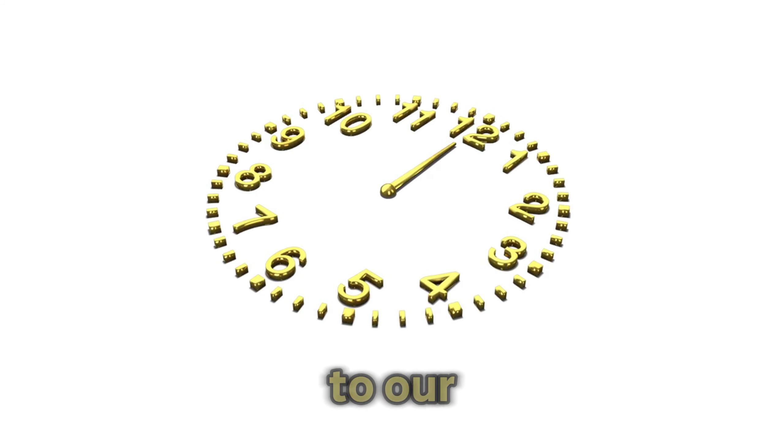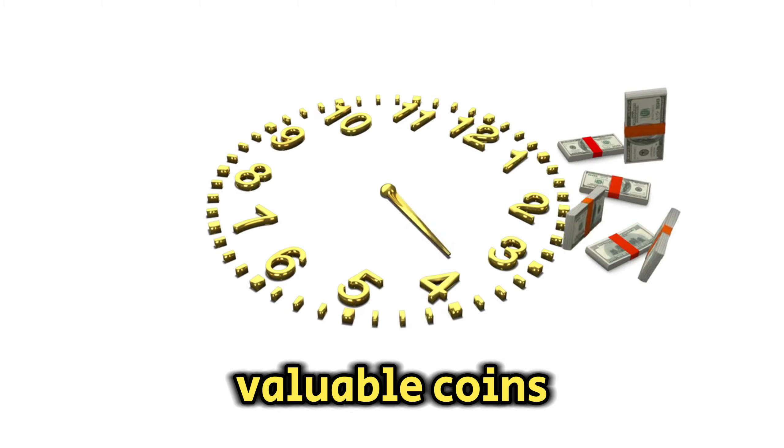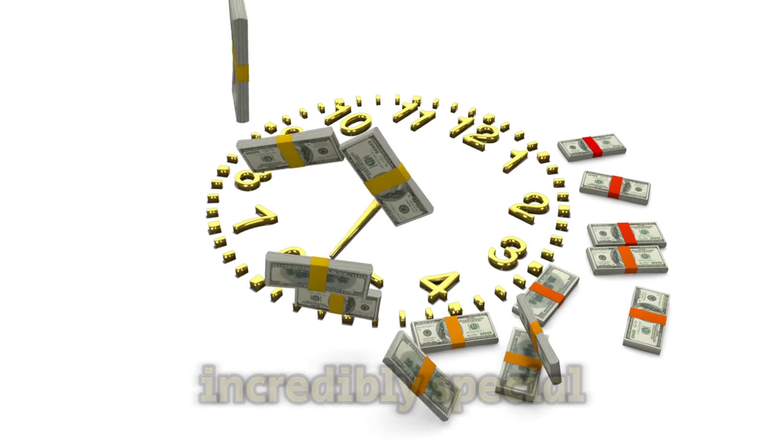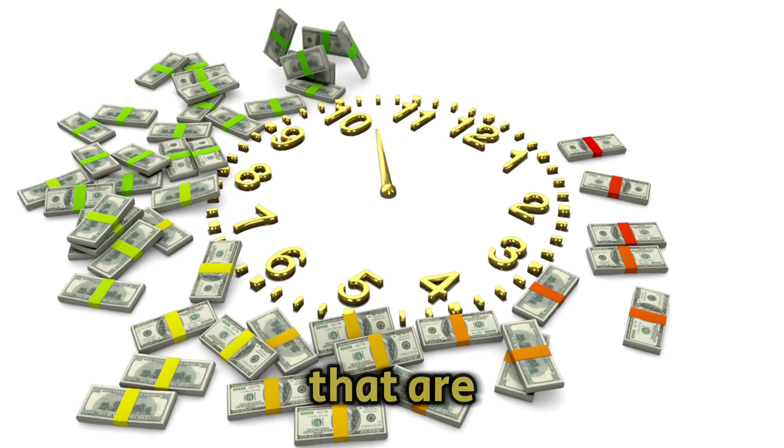Hey everyone! Welcome back to our channel where we explore the fascinating world of rare and valuable coins. Today, we have something incredibly special for you: the top 5 most valuable and ultra-rare Lincoln one-cent pennies that are worth millions.